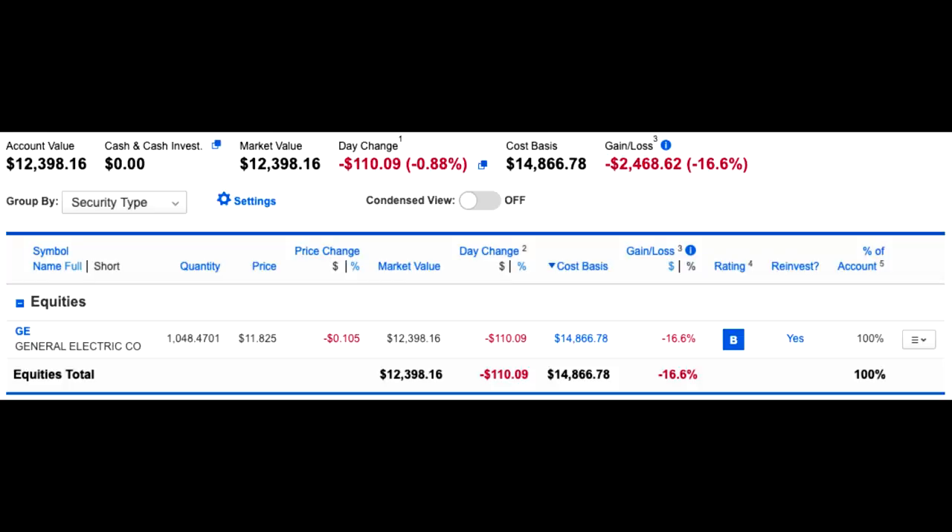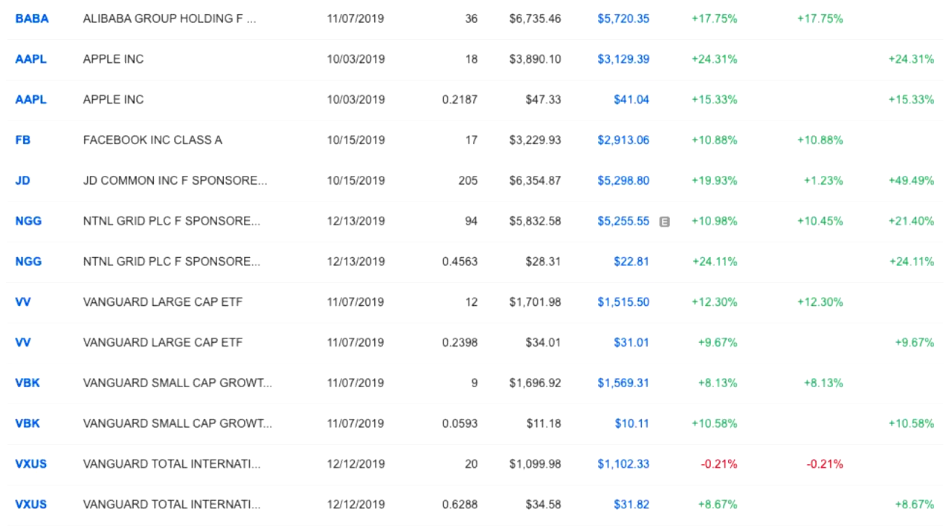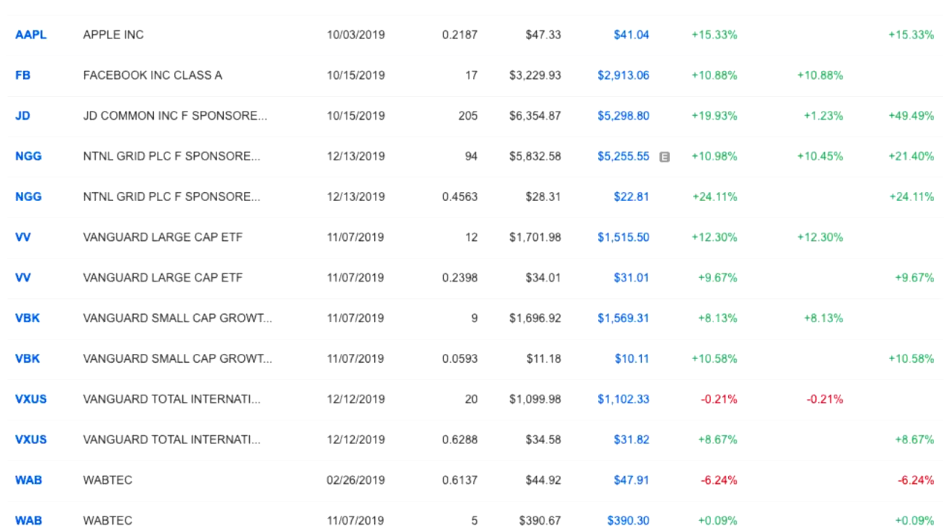I still own General Electric and I'll be holding onto those shares until they are in the green — that's one I've been holding since 2017. I sold Alibaba for a 17.75% return, Apple for a 24.31% return, and an additional lot of Apple for a 15.33% return. I sold Facebook for a 10.88% return, JD for a 19.93% return, National Grid for about 11% return — not factoring in dividends earned over the last couple of years — and an additional lot of National Grid for a 24.11% return. I also had some miscellaneous Vanguard index funds that I sold for around an 8–10% return.